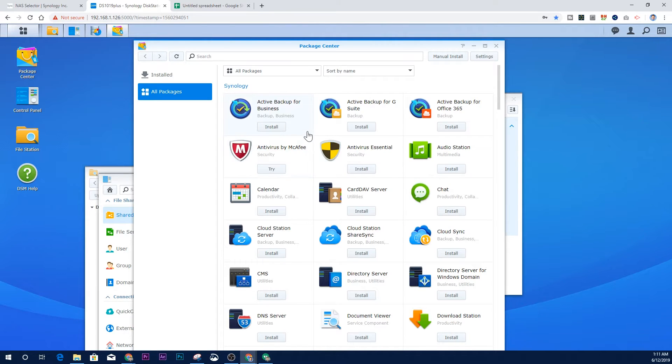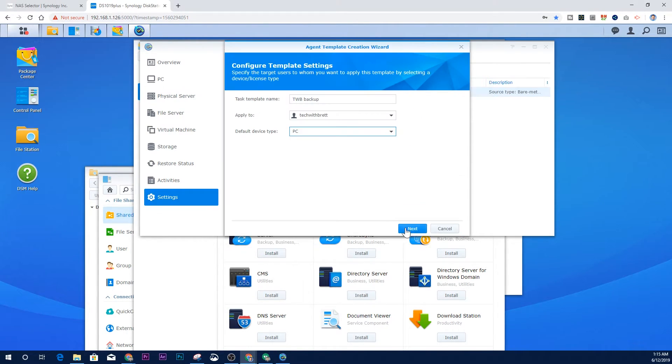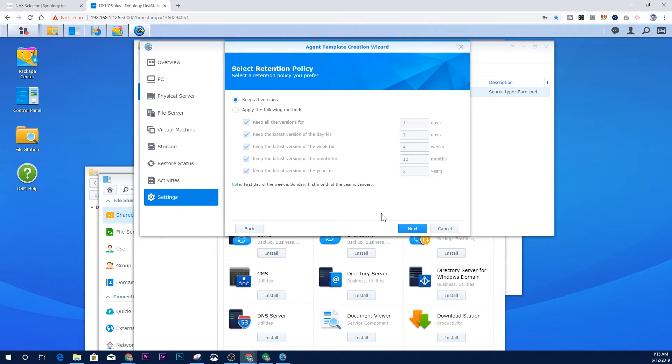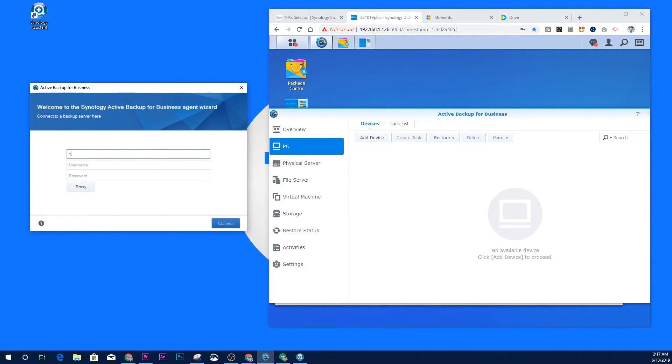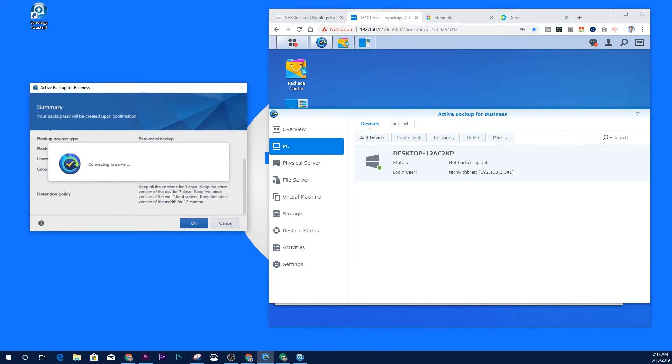For the first task I headed to the package center and installed Active Backup for Business. This is a backup solution that lets me back up my entire computer and restore individual files from different saved points. I installed the application on the Synology and then downloaded the companion app onto my computer. Through the NAS application I created a backup task, choosing the time and dates for automatic daily backups.